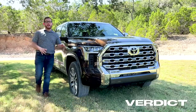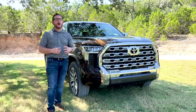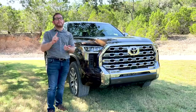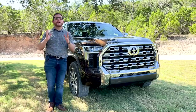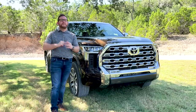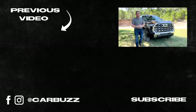The 2022 Tundra isn't going to completely redefine the full-size segment because truck buyers are way too loyal to their brand. But if you're a loyal Toyota buyer with the previous generation Tundra, this is a huge upgrade both under the hood and in the cabin — finally worth upgrading after more than a decade. The 2022 Toyota Tundra is finally no longer an afterthought in the full-size truck segment.